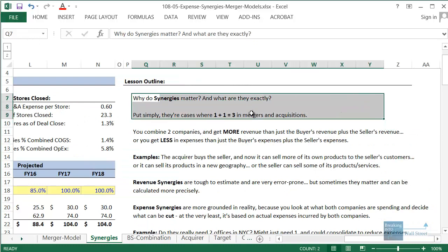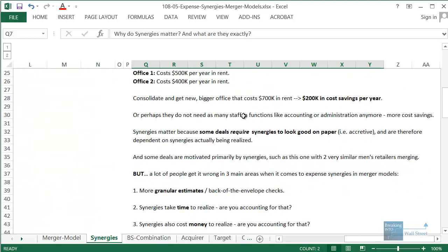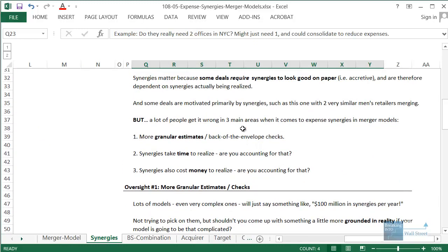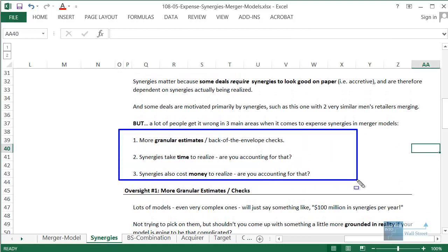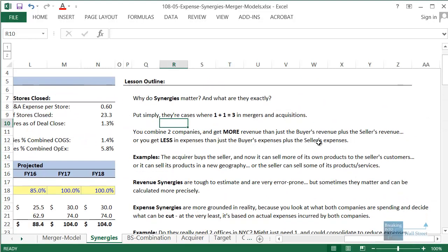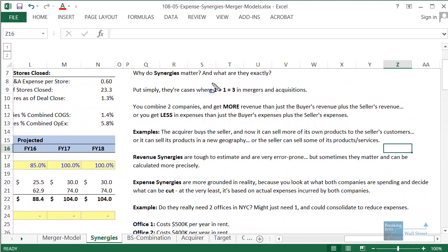We're going to start off with a brief discussion of what synergies are and examples of them, then go into specific numbers, and then look at three common mistakes that people often make when they incorporate synergies into merger models — where you analyze what happens when one company buys another and how the buyer's earnings per share is impacted after the fact.